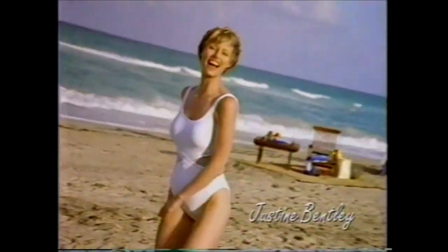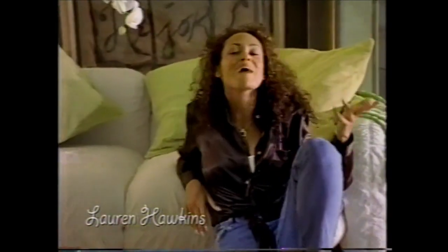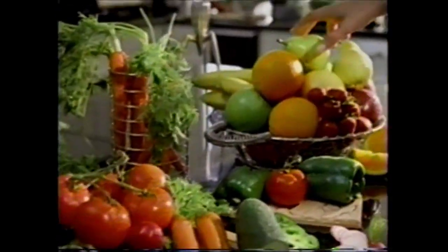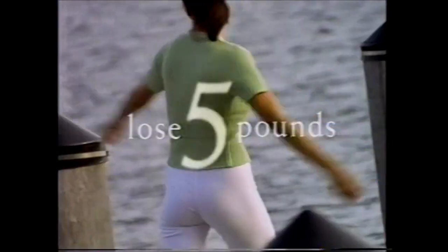I did it! I lost 5 pounds in 5 days! It's great! Introducing Jump Start — the breakthrough 5-day diet plan from Slim-Fast. I lost 5 pounds and my jeans fit again. Jump Start helps you lose up to 5 pounds in 5 days. Nutritious, high-protein shakes along with fruits and vegetables make Jump Start the healthy, delicious way to lose weight. 5 pounds in 5 days — Jump Start from Slim-Fast.